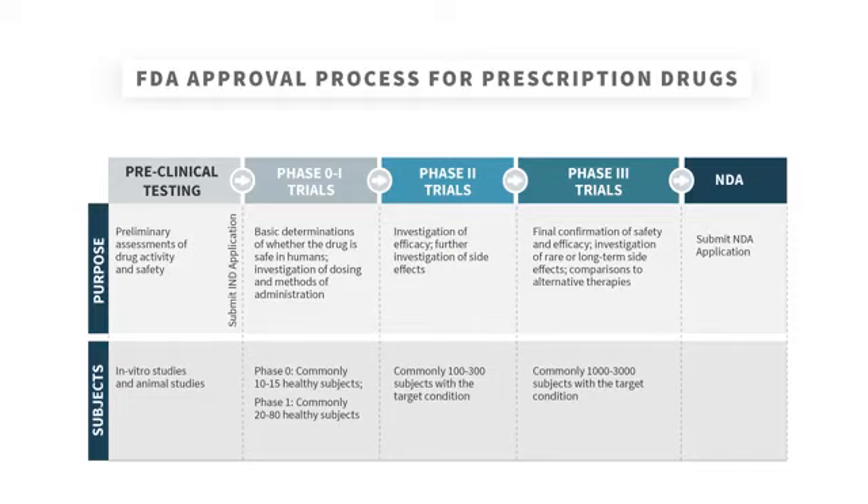The FDA looks this over and, if approved, the company is allowed to begin the process of testing the new drug in humans. This involves a series of three different types of trials called Phase I, Phase II, and Phase III trials.